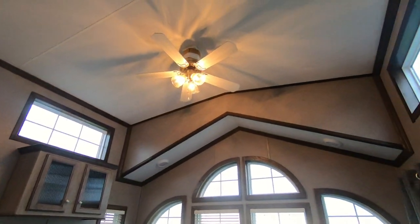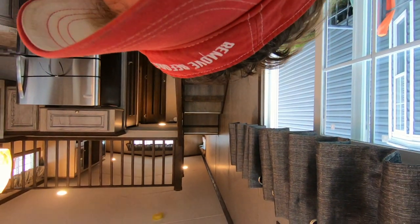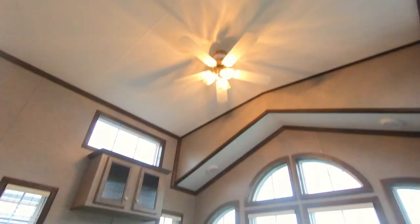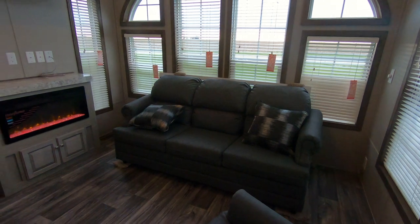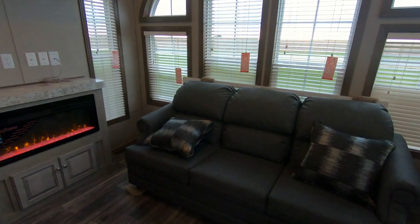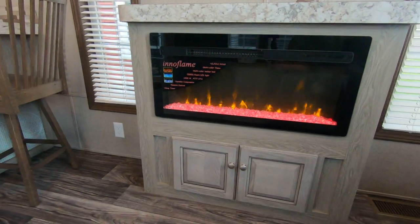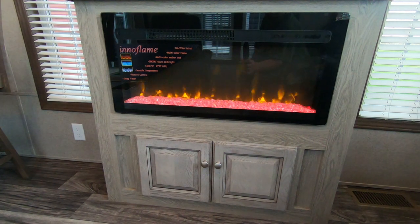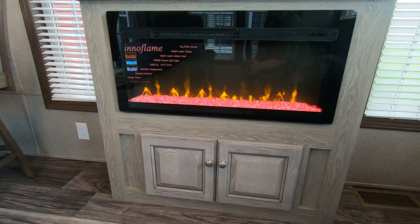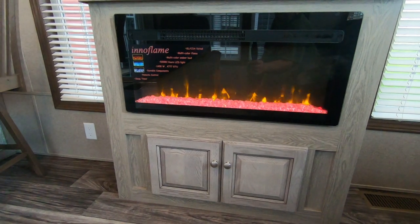You've got fancy front windows, a ceiling fan, and a sleeper sofa — nice the way that flips up. Wood mini blinds on every window. Check out that fireplace — very realistic looking with 50,000-hour LED lights.